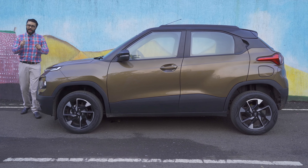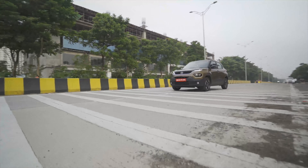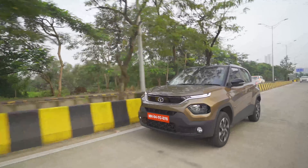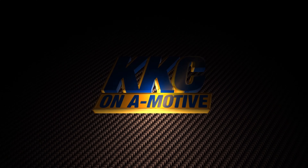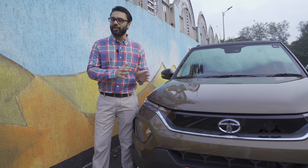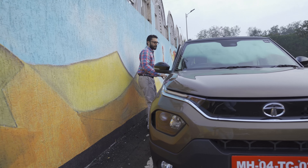That statement was made back in 2018 when the development of this car had not started. And now in 2021, we have the Tata Punch. As this is going to be a driver-focused review, we will deal with the exterior and interior bits later on. Right now, let's get to the driver's seat.